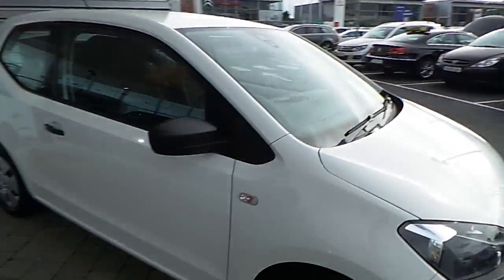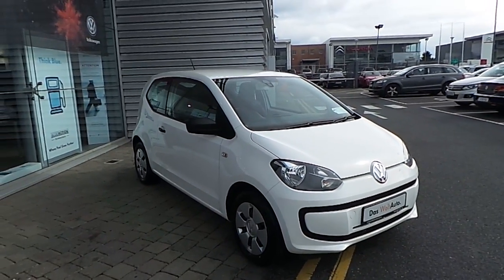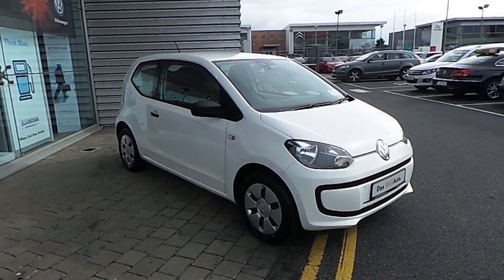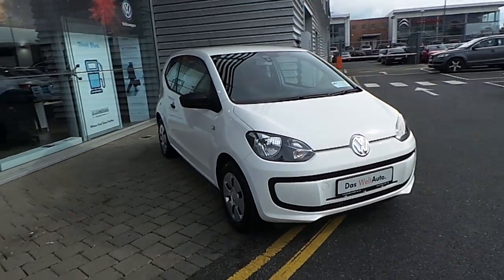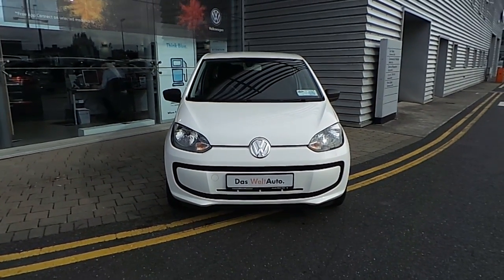If you would like more information on this model, please call into our showroom — the biggest and best Volkswagen dealer in the country. We are simply number one here at McAllister's. Call in and speak to a sales executive. Thank you for taking the time to view our video.